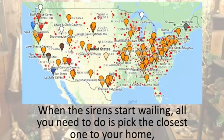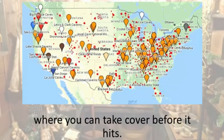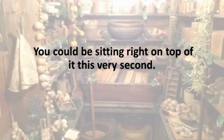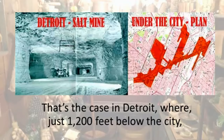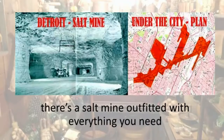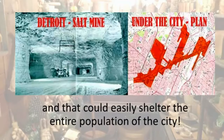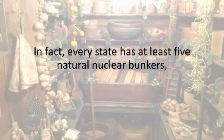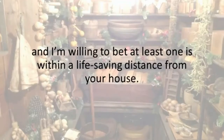When the sirens start wailing, all you need to do is pick the closest one to your home where you can take cover before it hits. Sometimes shelter is so close but you have no clue about it — you could be sitting right on top of it this very second. That's the case in Detroit, where just 1,200 feet below the city there's a salt mine outfitted with everything you need that could easily shelter the entire population. Other cities like Houston and Cleveland are also situated over similar salt mines. In fact, every state has at least five natural nuclear bunkers, and I'm willing to bet at least one is within a life-saving distance from your house.